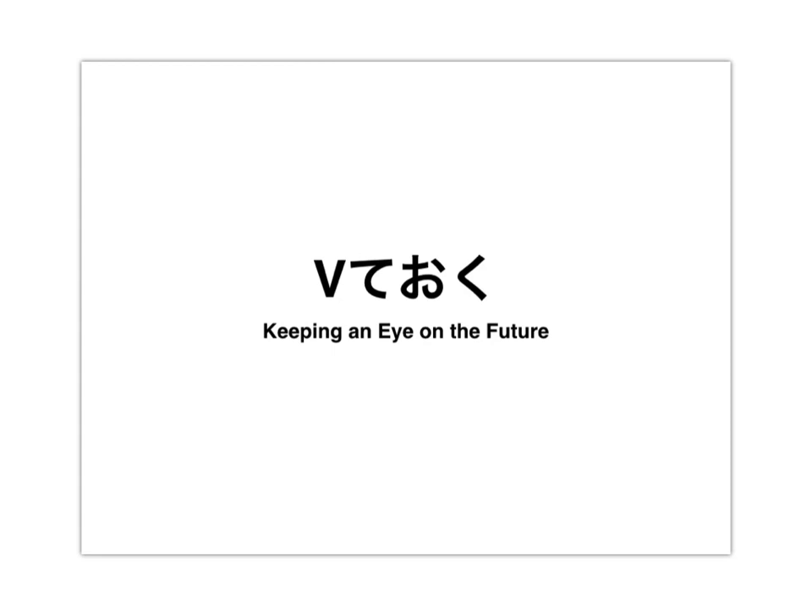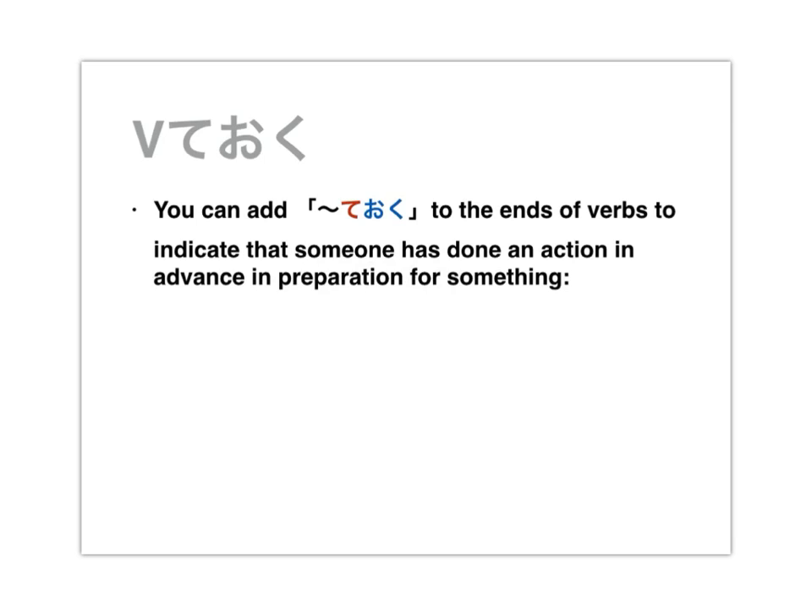Keeping an eye on the future. Next we're going to take a look at how to use the helping verb おく with the te form of another verb to indicate that we've got an eye looking forward to the future and we're going to take actions such that we'll be well prepared when the time comes. You can add ておく to the ends of verbs to indicate that someone has done an action in advance in preparation for something.